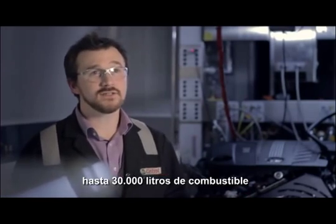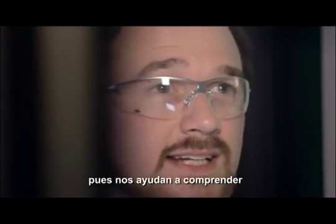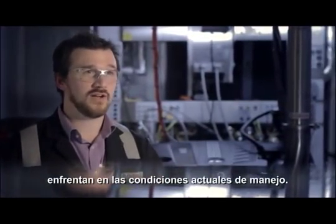In a typical week we may use up to 30,000 litres of fuel, and it's really important that we do this testing so that we can understand the problems that engines and oils face in modern driving conditions.